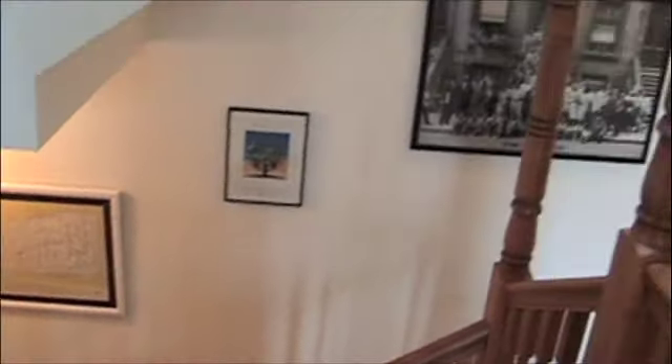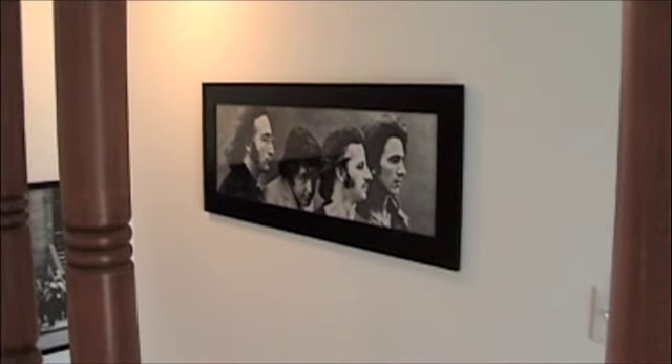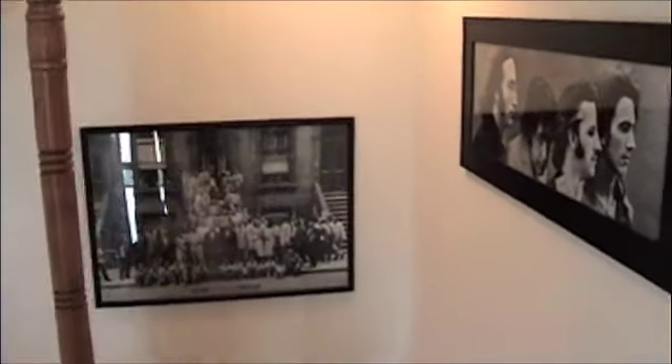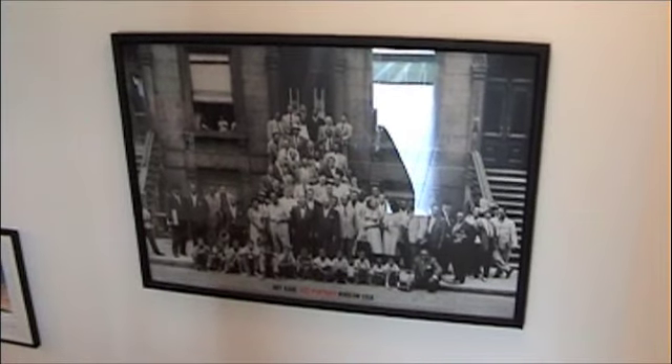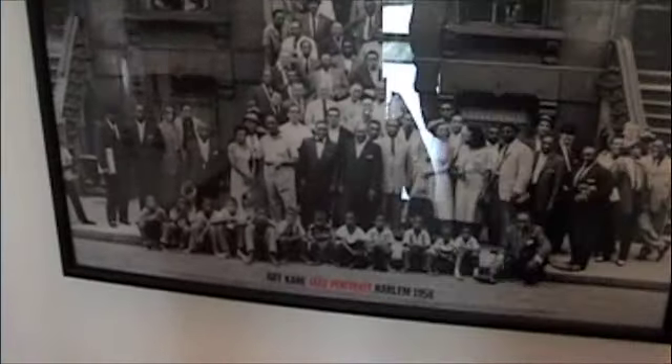I figured I'd walk us down first and show you a few things on the wall. There are the boys. And I've got an Art Cain photo here — this is the Great Day in Harlem, when all kinds of jazz musicians got together: Thelonious Monk, Count Basie, Dizzy Gillespie, Gerry Mulligan, Roy Eldridge. All kinds of people in there. I just love looking through this photo.